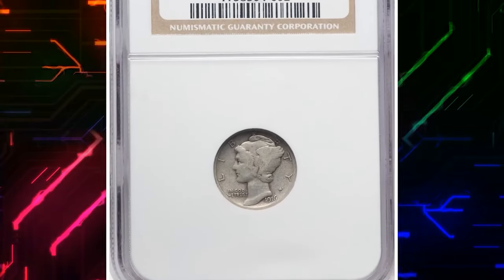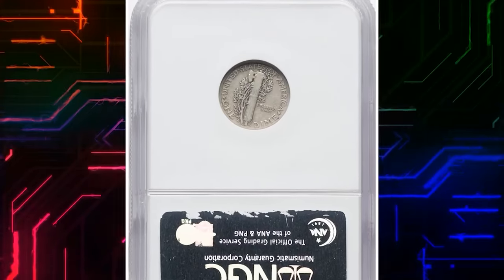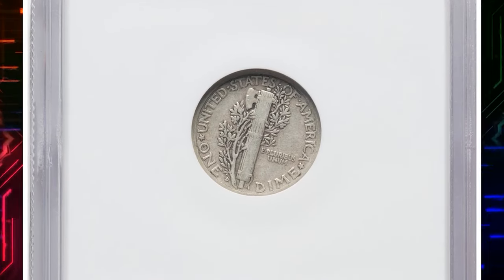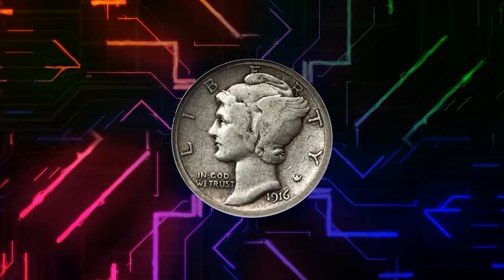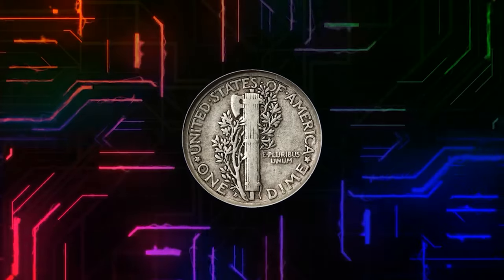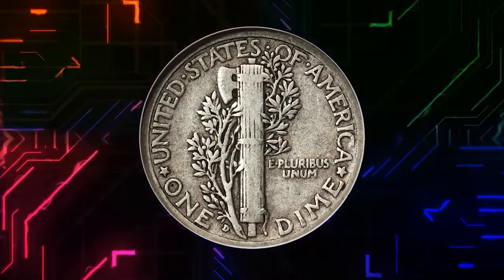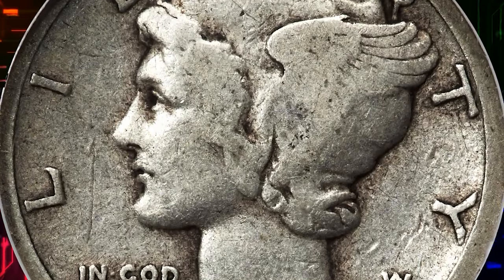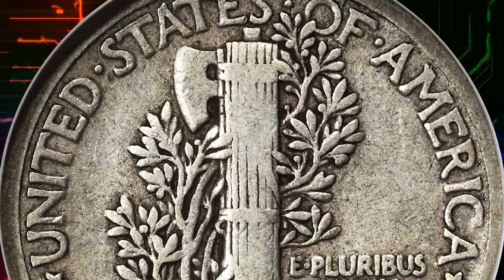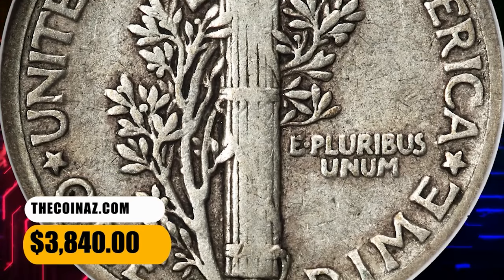Number 4: 1916 D Mercury Dime, graded as VF20 by NGC. This is a delightful, problem-free collector grade example of the key date 1916 D Mercury Dime. Wear is consistent with the grade, and natural stone-gray hues characterize each side. The Denver Mint only struck 264,000 Mercury Dimes during the series' first year of production, and this remains the biggest challenge for collectors at most grade levels. It was sold for $3,840.